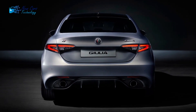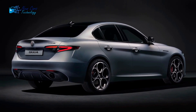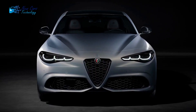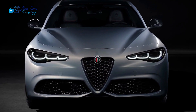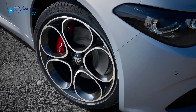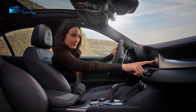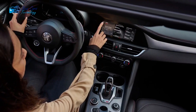The Giulia placed middle of the pack in its segment in our acceleration testing, with a time of 5.7 seconds for the rear-wheel drive test car and 5.5 seconds for an all-wheel drive model. Even though both have less horsepower than the Alfa, the Audi A4 completed the task in 5.2 seconds and the four-cylinder BMW 330i managed 5.4 seconds.